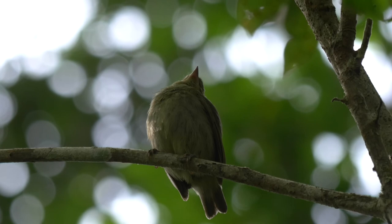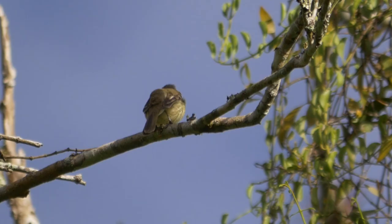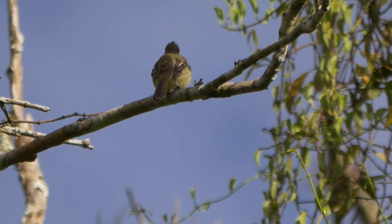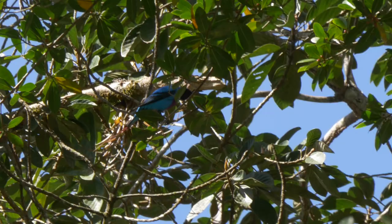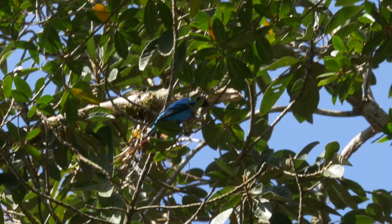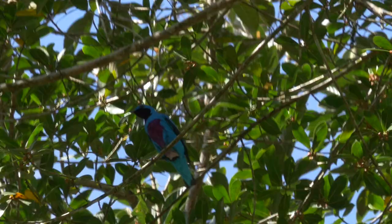Resident tropical kingbirds, a juvenile red-capped mannequin, and a yellow-bellied elenia were also present. Best of all, a stunning male lovely cotinga paid a visit — a rare forest species and another Central American endemic, apparently only occasionally seen around the lodge.